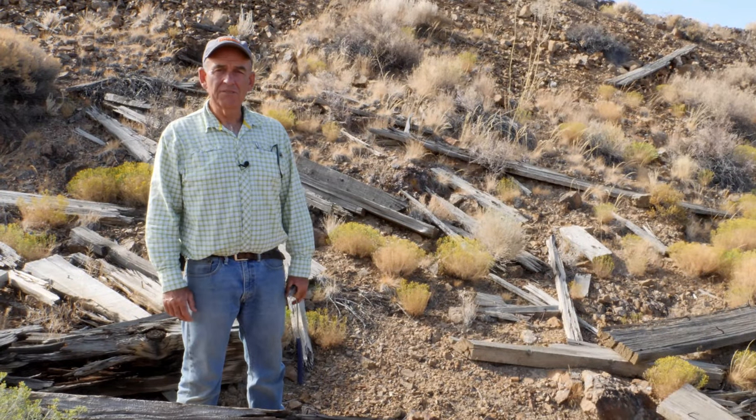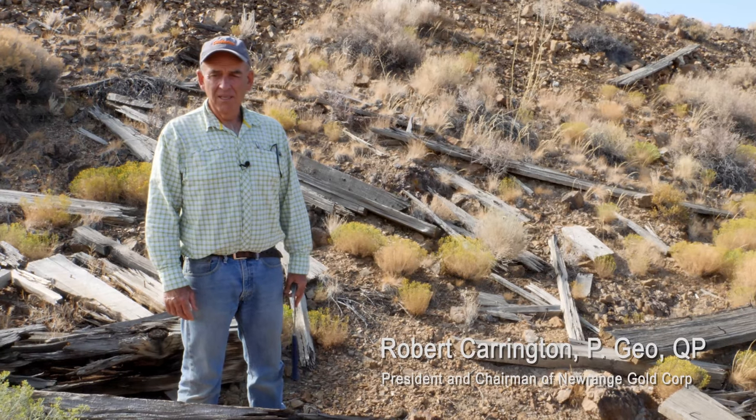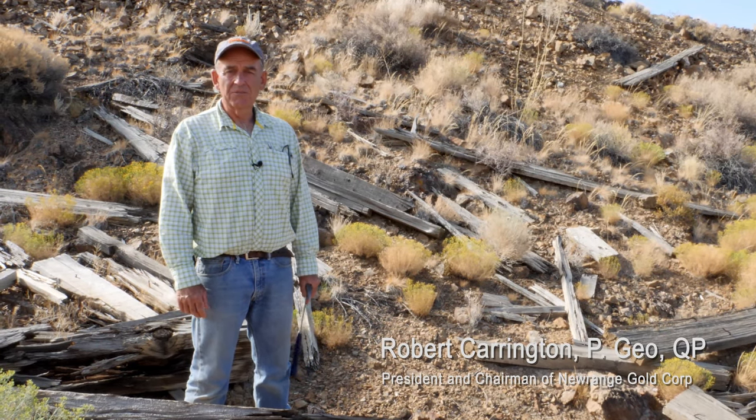We're here at the remains of the Pamlico Stamp Mill. I thought I'd walk everybody through this so they could get an idea of the flow sheet of the mill.